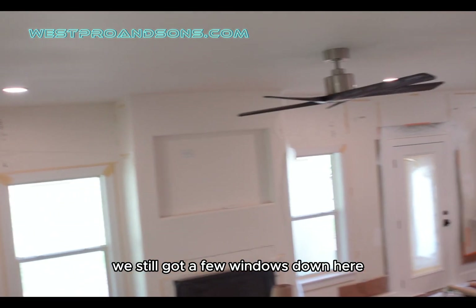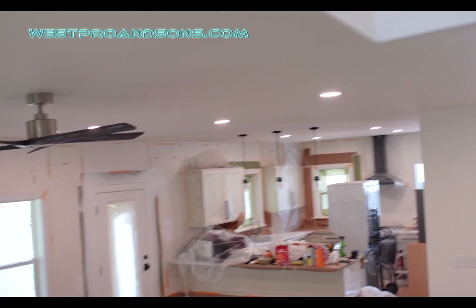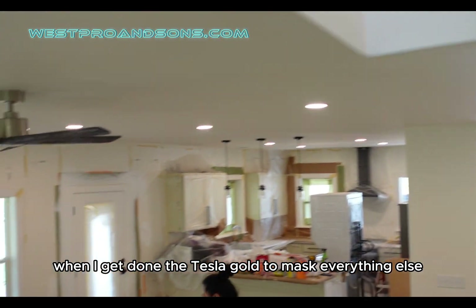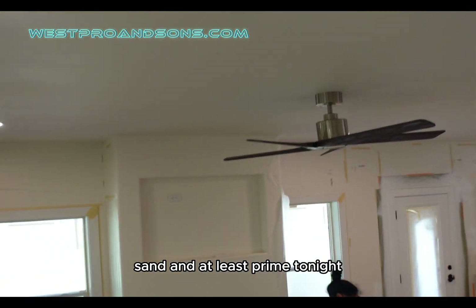We still got a few windows down here, the whole master, then the whole upstairs. We're going to get it done — that's our goal: to mask everything, sand, and at least prime tonight.